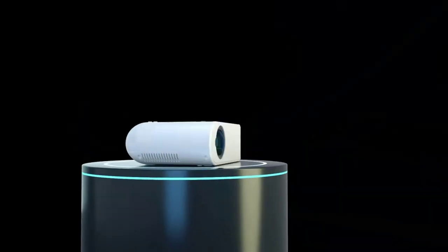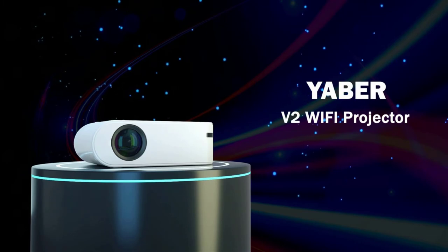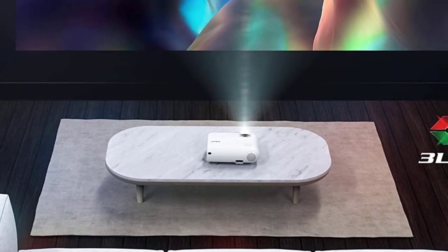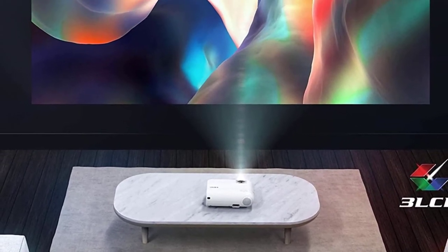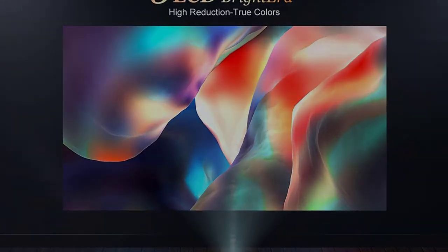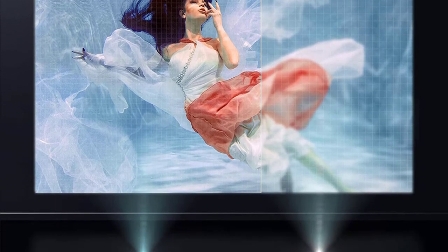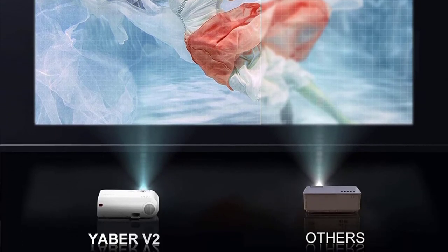Without the hassle of cords and adapters, the projector can mirror movies, videos, photos, and games from smartphones or other Miracast-enabled devices. The inbuilt 3W dual stereo speakers with an SRS sound system ensure the sound is loud and clear without needing external speakers. The cooling system is equipped with three fans that dissipate heat quickly and extend the projector's useful life.